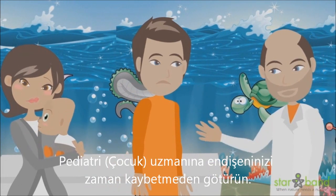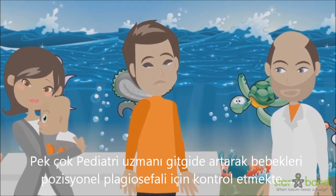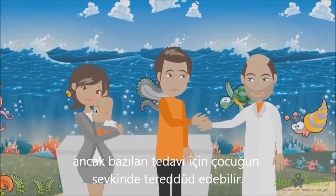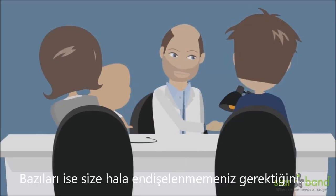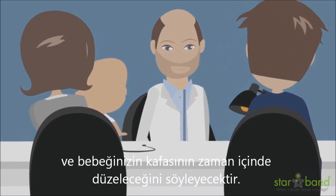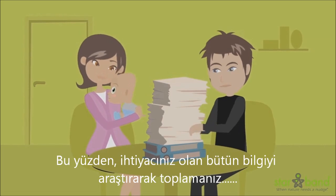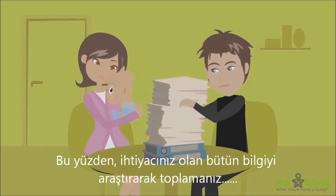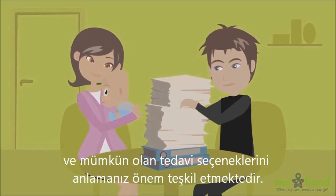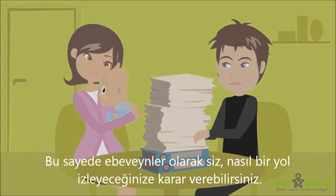You should immediately bring your concerns up with a pediatrician. Many pediatricians are becoming increasingly aware of positional plagiocephaly, but some may still be hesitant to send a child out for treatment. Some will still tell you not to worry and that your baby's head will round out eventually. While this might be true, there are no guarantees. Therefore, it is important that you gather and research all of the information needed and understand the available treatment options so that you, the parent, can make a decision on how you'd like to proceed.